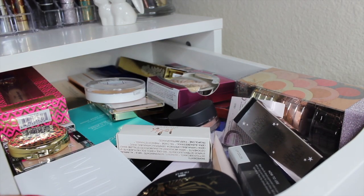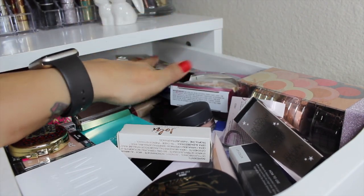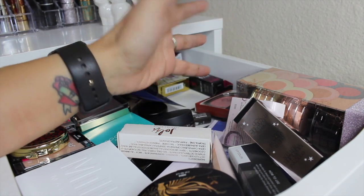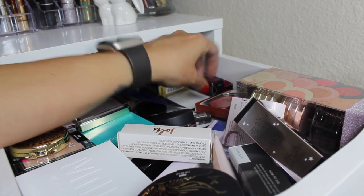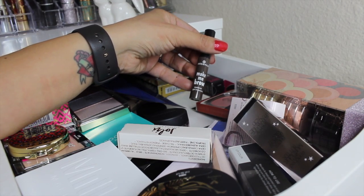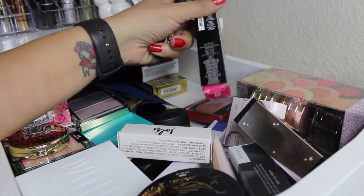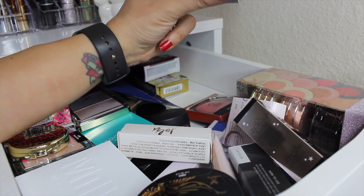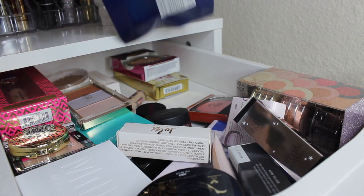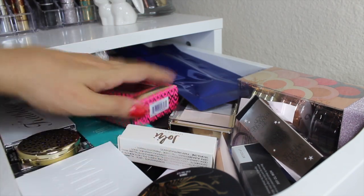Alright, let's shop my stash for new items for the next two weeks. Let's pull in a new mascara because the Two Faced Better Than Sex mascara is about to dry out. Also pulling in a new eyebrow product - the Essence Make Me Brow - because the ELF one is on its last leg. For mascara, I'm going to pull in the Lancome Monsieur Big.